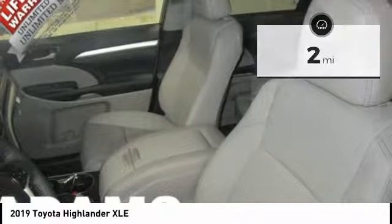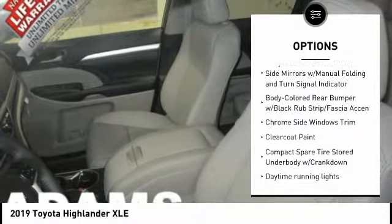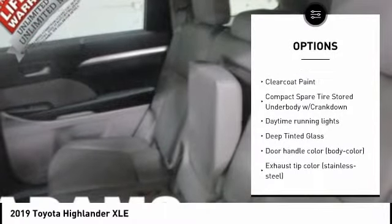Here are some of this vehicle's great options: autonomous braking, traction control, stability control, anti-lock braking system, leather wrapped steering wheel.